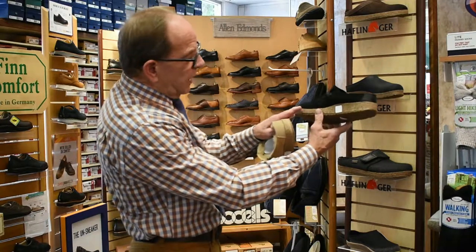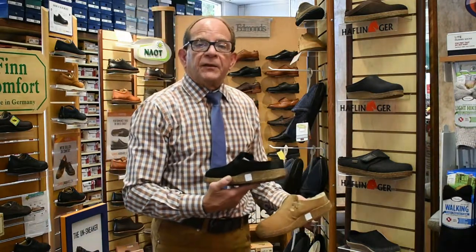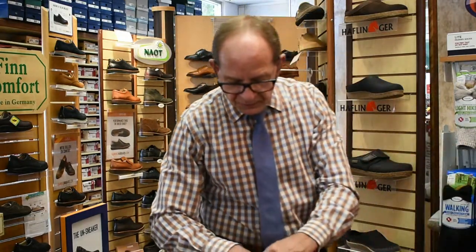And here too, you have a lift in the forefoot, which also eliminates any pain in the neuroma area. That's where the pain comes between the second and third, or third and fourth toes. The nerve damage would be right in this area here. Thus, it works.